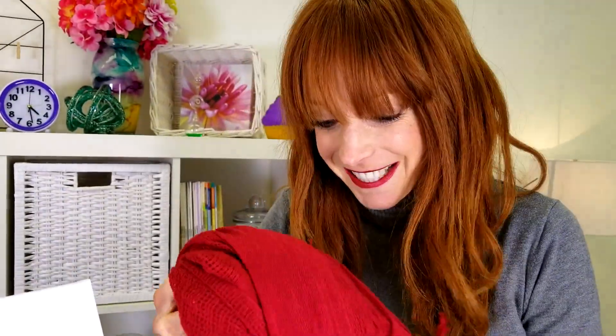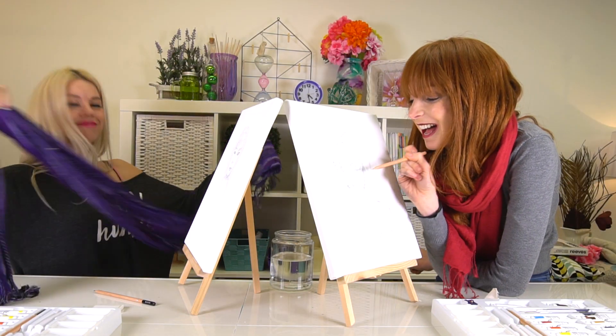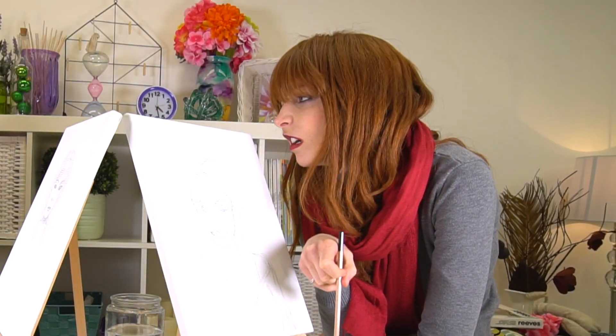It's a bit cold in here. I'll put on my scarf. What a good idea she has! But my drawing was already finished. Oh well, I guess the scarf will just make the portrait more beautiful in the end.